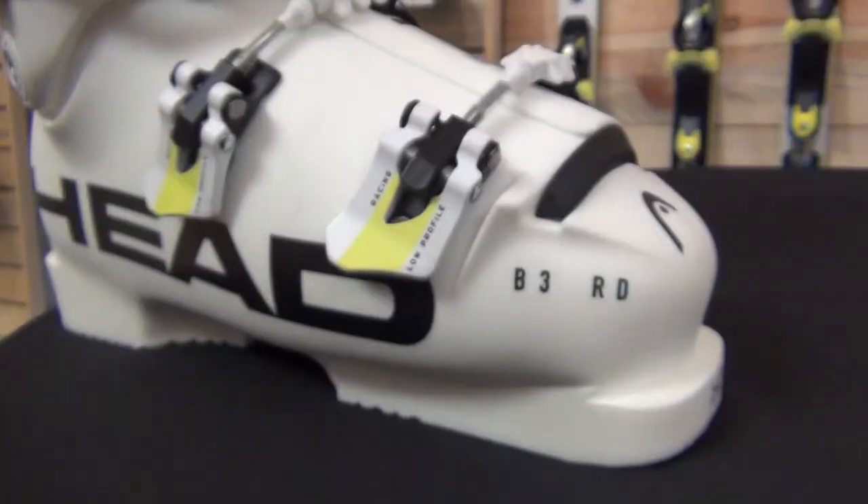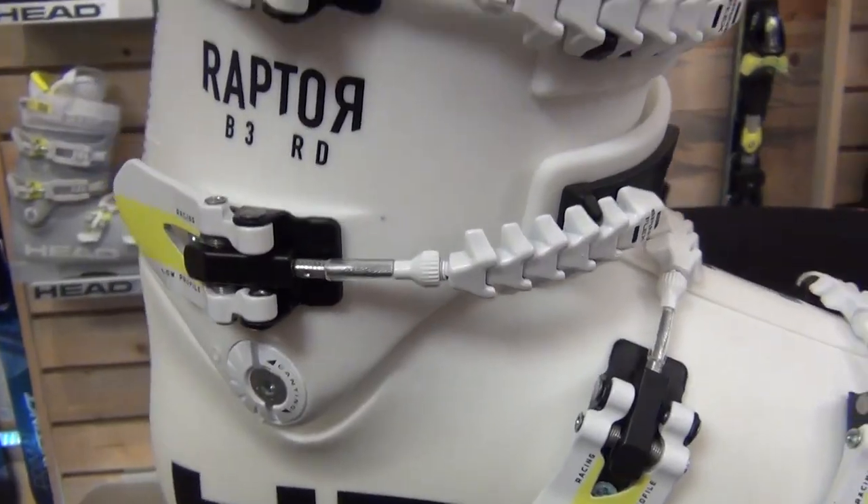Hi, I'm Andrew Cooperthwaite, Alpine Product Manager with Head Tyrolia here in our Boulder, Colorado headquarters, talking today about the Raptor boots.